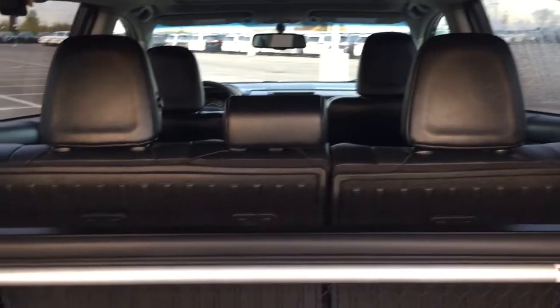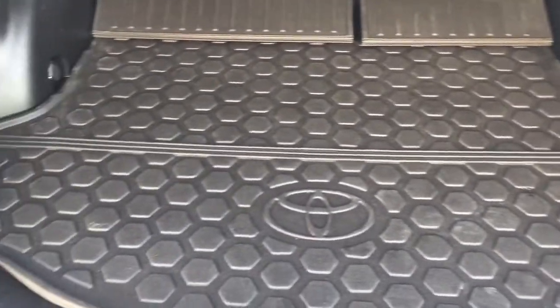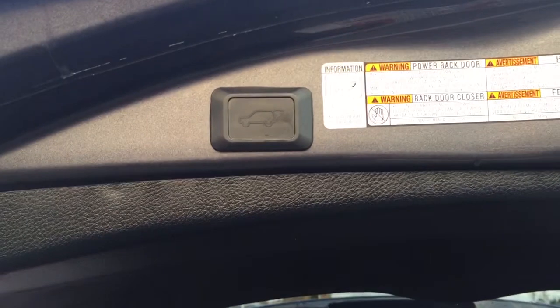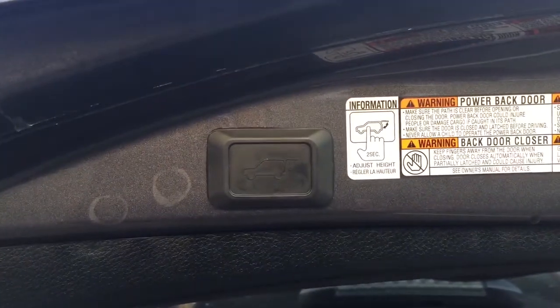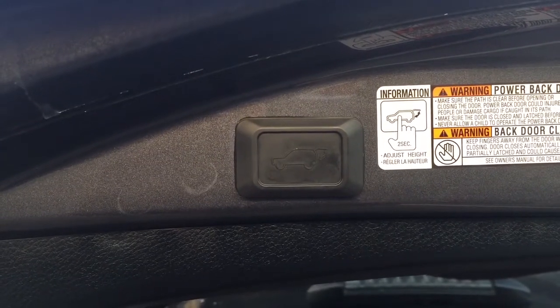With the tonneau cover you can cover up your valuables while you're going from place to place so people can't see what you have in the back. You also have the cargo liner so if you spill any liquids back here it makes things much easier to clean up afterwards. And if you need the additional space you can fold down that 60-40 split rear seat as well. You also have the power adjustable tailgate, so if you want to adjust the height to something a little bit lower for yourself, hold down on the button for approximately 2 seconds at the height you'd like — it'll beep a couple of times, and when you close it and open it again it'll open up to that height.